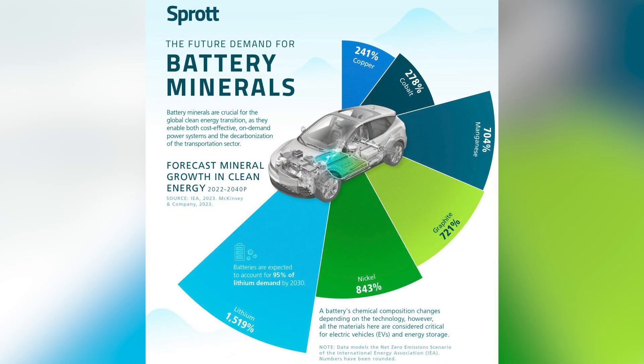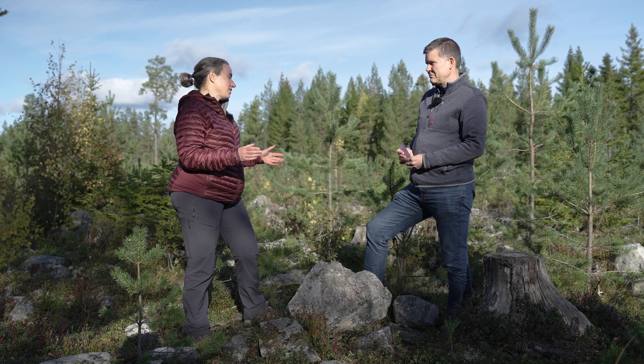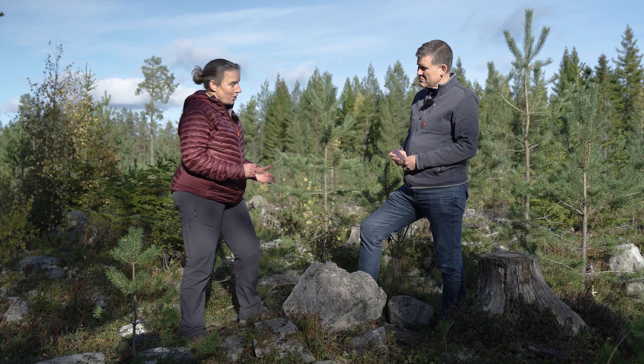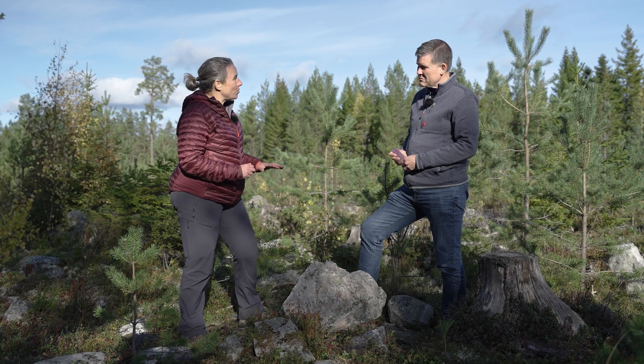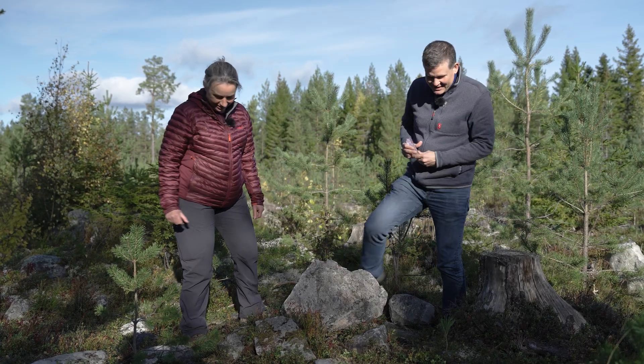Recently we've realized just how much lithium we're going to need for batteries and electric vehicles. So there's been much more interest in exploring for lithium and identifying lithium deposits. In the last couple of years, a company called United Lithium has been here doing exploration work, trying to understand how much lithium there is in the ground. What they've realized is there's a lot more than just these few boulders — there are some outcrops we can go and take a look at. Let's go!